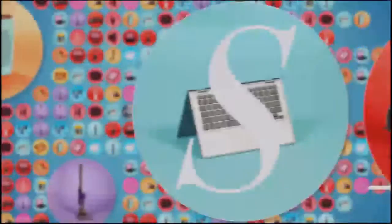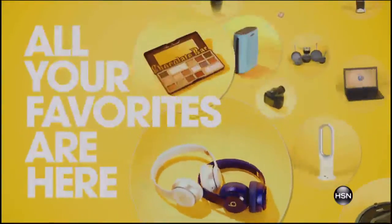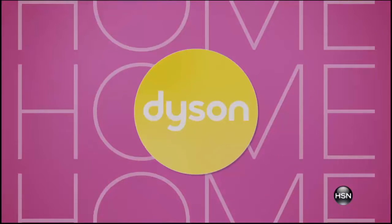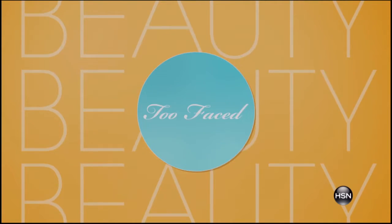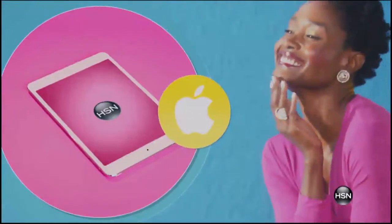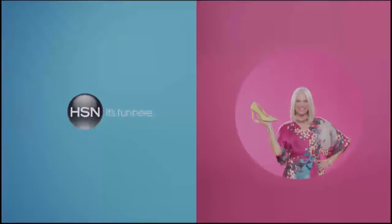At HSN, shopping is our middle name — literally. All your favorites are here, the best of the best. We're talking brands, brands, and did we mention the brands? It's a real who's who around here. Be sure to watch for all your favorite brands. HSN — it's fun here.